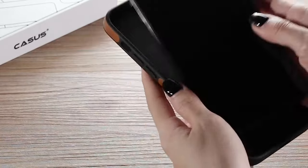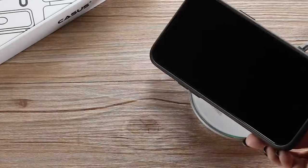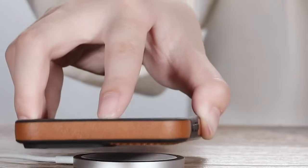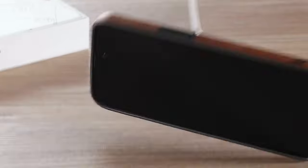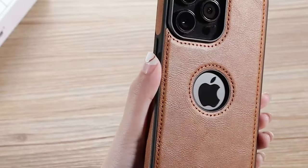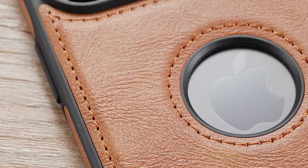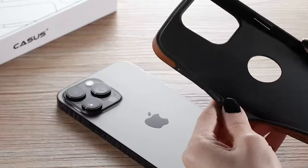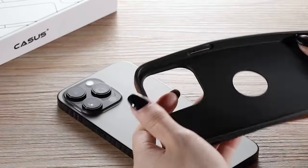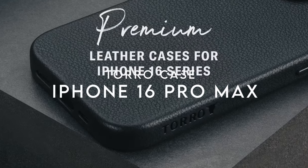It also works seamlessly with standard wireless chargers, making it versatile for any user. The shockproof TPU frame adds another layer of security, offering a cushioned buffer around the corners and sides, with raised lip protection for the camera. The Casus case is crafted from soft vegan leather that provides a confident grip and feels great in hand.